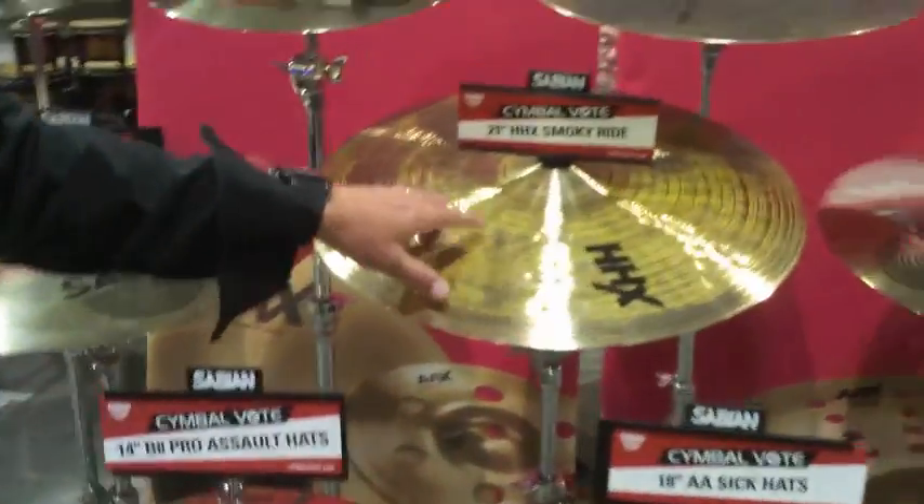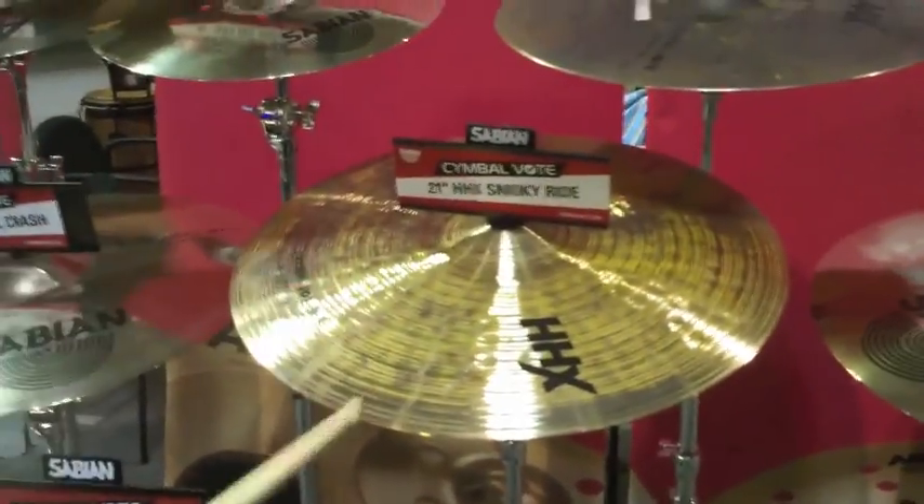Another killer cymbal. This is a 21-inch HHX Smokey Ride. This is one of my personal favorites.